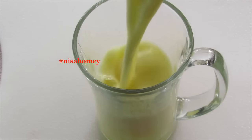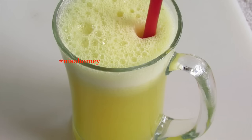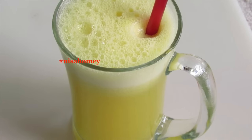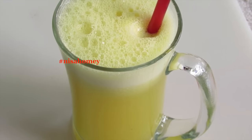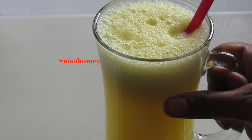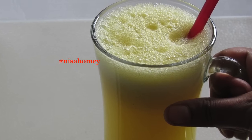Pour the blended fat cutter drink into a serving glass. Have this drink on an empty stomach in the morning. For extreme weight loss, have this drink two times a day — one in the morning on an empty stomach 30 minutes before breakfast, and the next one in the evening 30 minutes before dinner.